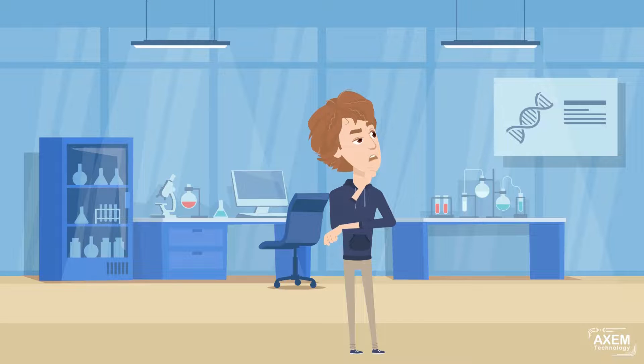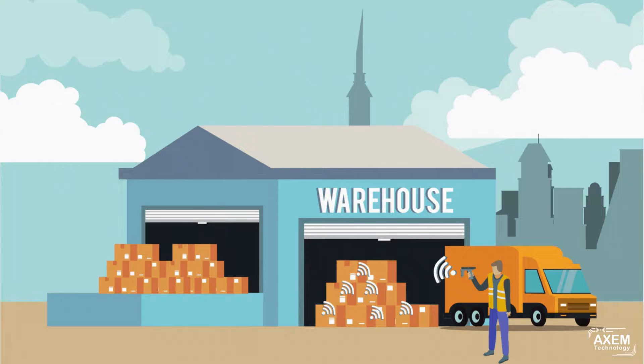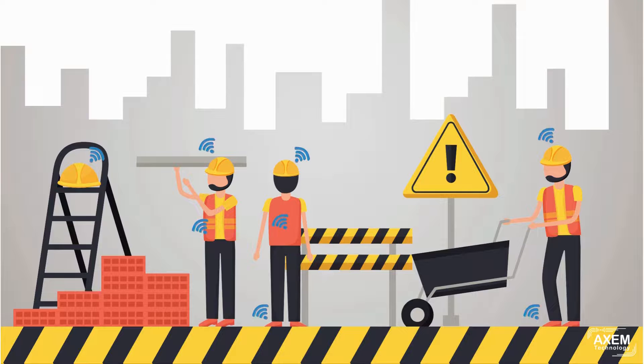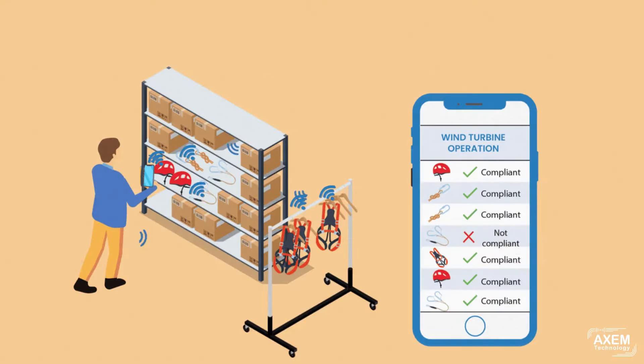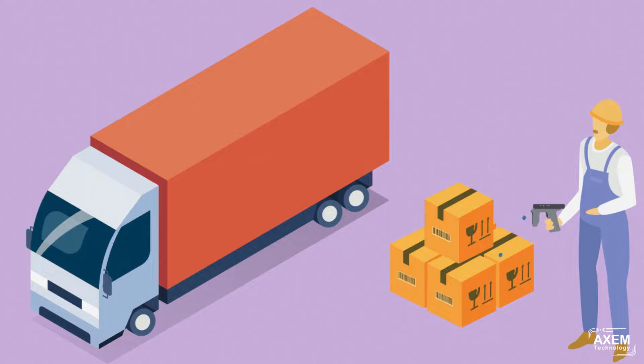So, which technology is better? The answer depends on the application. Given the performance of UHF RFID, this technology is suitable for mass traceability, inventory in warehouses or stores, linen traceability in industrial laundries, certification of a batch of PPE, traceability of equipment and construction sites, periodic control of PPE, and verification of product reception.